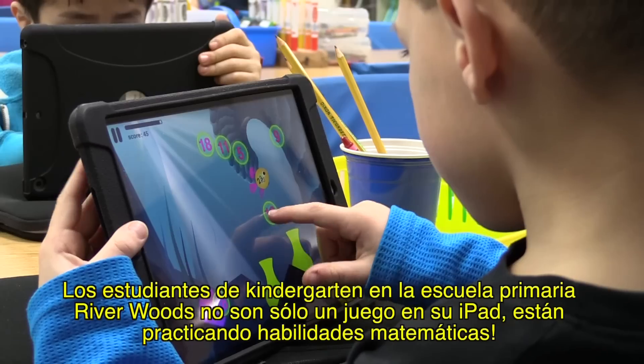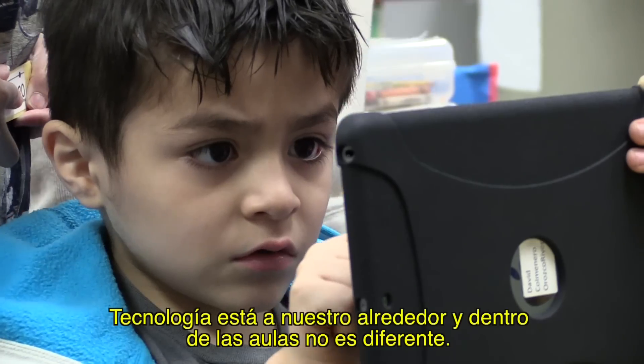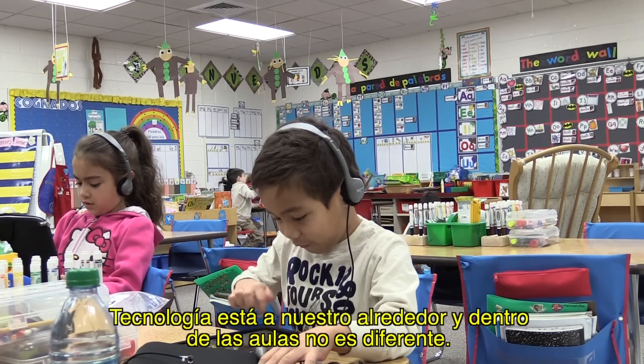Kindergarteners at Riverwoods Elementary aren't just playing a game on their iPad — they're practicing math skills. Technology is all around us, and inside the classroom is no different.